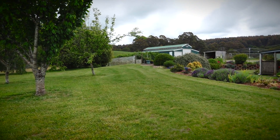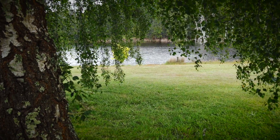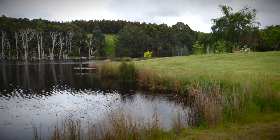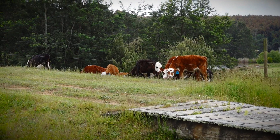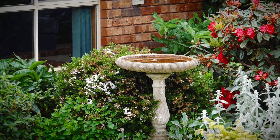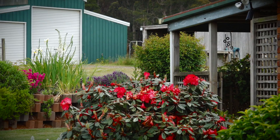Peacefully situated on a total of approximately 48 acres comprising of two dams taking up six acres, the main dam with a jetty and approximately 26 acres of pasture. The quaint brick home has a northeast aspect and is surrounded by beautiful gardens.